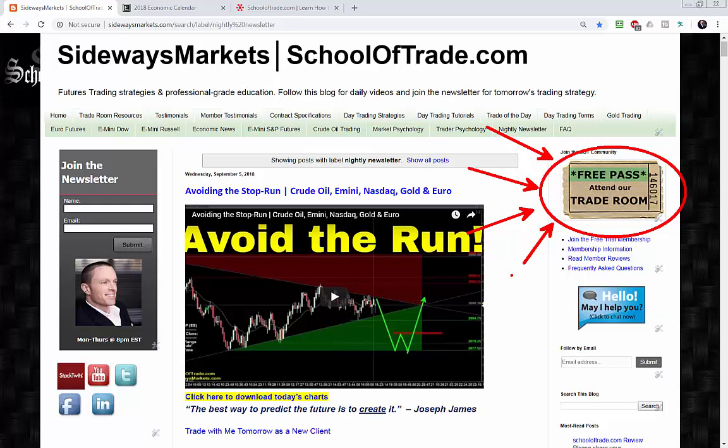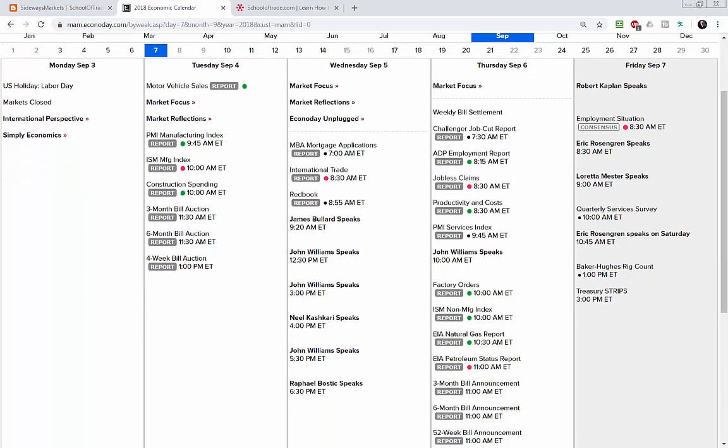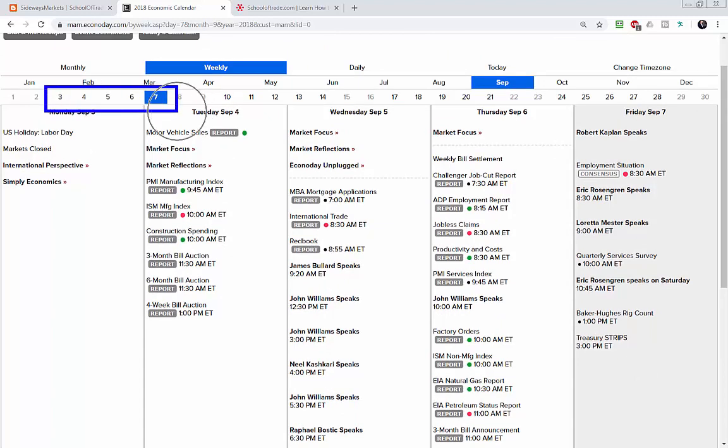Alright, big day coming tomorrow — we've got a Finally Friday edition of our trade room. It's been a great week. Tomorrow is Friday, September 7th — the first Friday of the month of September, which is always non-farm Friday. That's the employment situation report. In the big scheme of things, alongside FOMC and GDP reports, non-farm payrolls is the big kahuna — the granddaddy of monthly news. It kicks off every month on the first Friday and really sets the tone for the overall economy and confidence for the rest of the month.